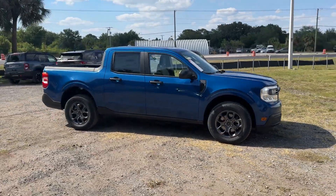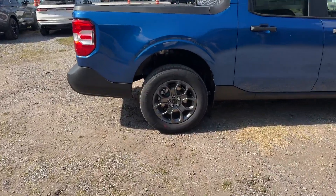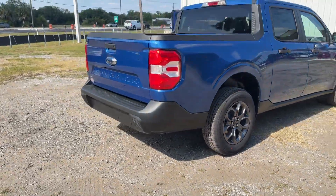2024 Ford Maverick. This pickup truck offers two full rows of seating for premium comfort. It was cleverly designed with details that delight any driver.